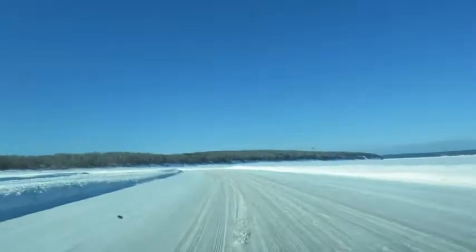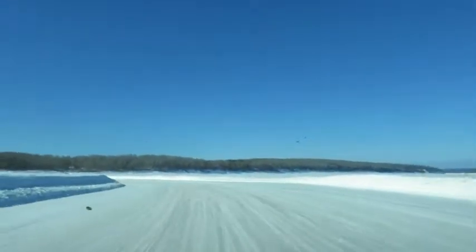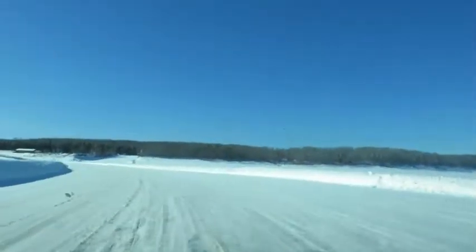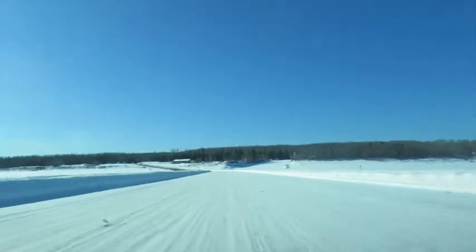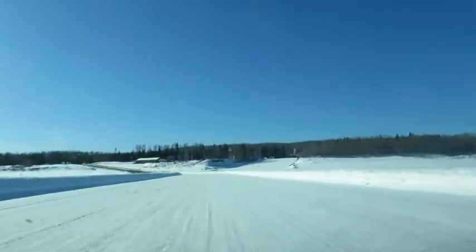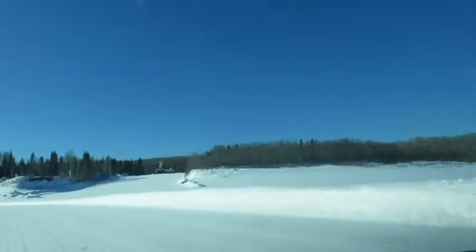Weird feeling driving across the river instead of using the ferry. I don't know how long they can do this before it gets too soft. And the ferry won't be able to run, so at some stage it's going to be closed until the whole thing melts. I thought I might have had a bridge, but it's either the ferry or the ice road.